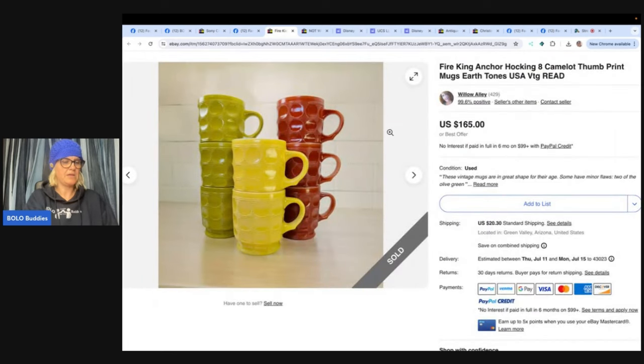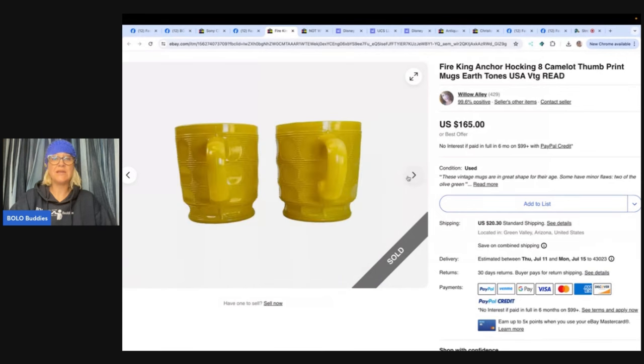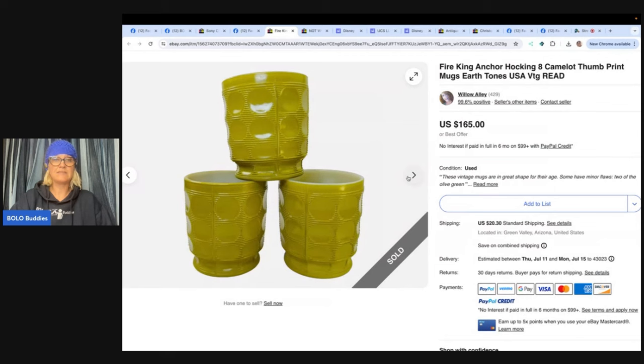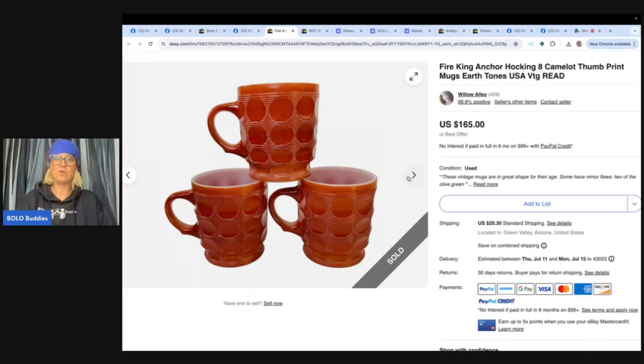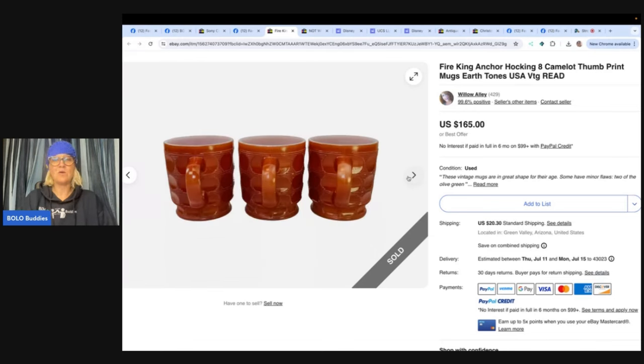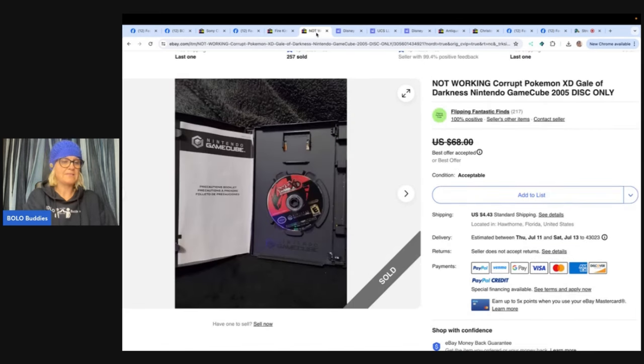These are Fire King — bought all eight for $5 and sold within 30 minutes of listing. This comes from Willow Alley and they are Fire King Anchor Hocking Camelot thumbprint mugs — $165 in 30 minutes. I don't like breakables, so when I find items like this with a good sell-through rate, I would probably part these out and sell them individually just to make shipping easier. That is another option instead of selling the whole set.